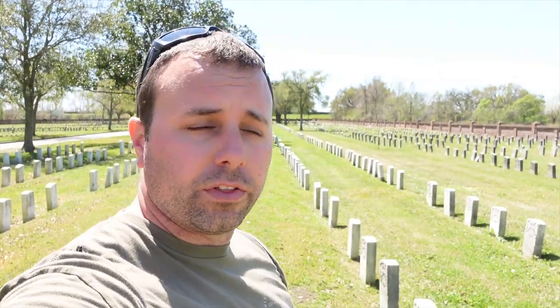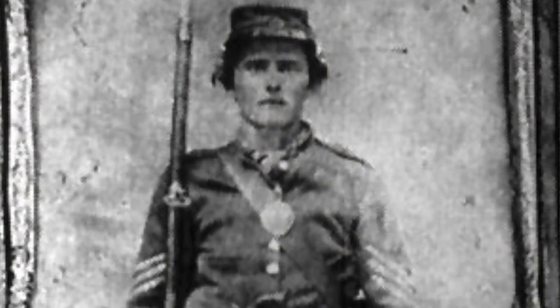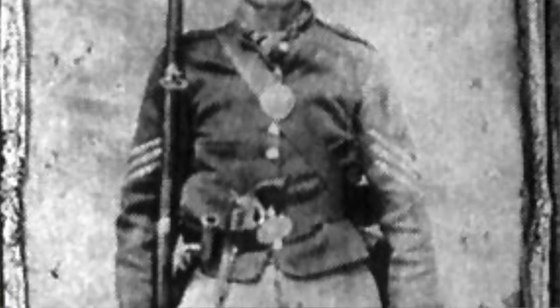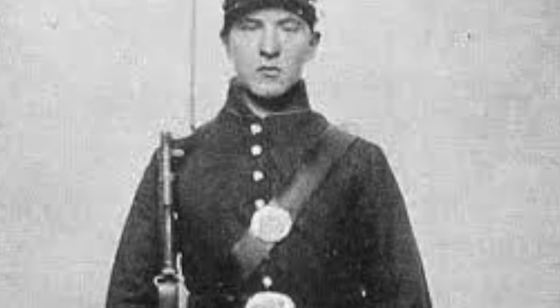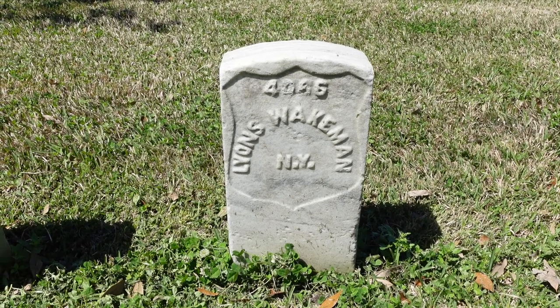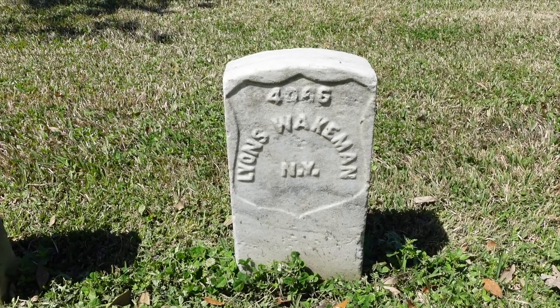One last marker I want to share with you definitely has the most unique story. This is the gravesite of Lyons Wakeman — but Lyons Wakeman wasn't this soldier's actual name. This soldier's name was Sarah Rosetta Wakeman, and she was born on January 16th, 1843, and she would die on June 19th, 1864. Sarah was a woman who served in the Union Army during the American Civil War under the fake male name of Lyons Wakeman.